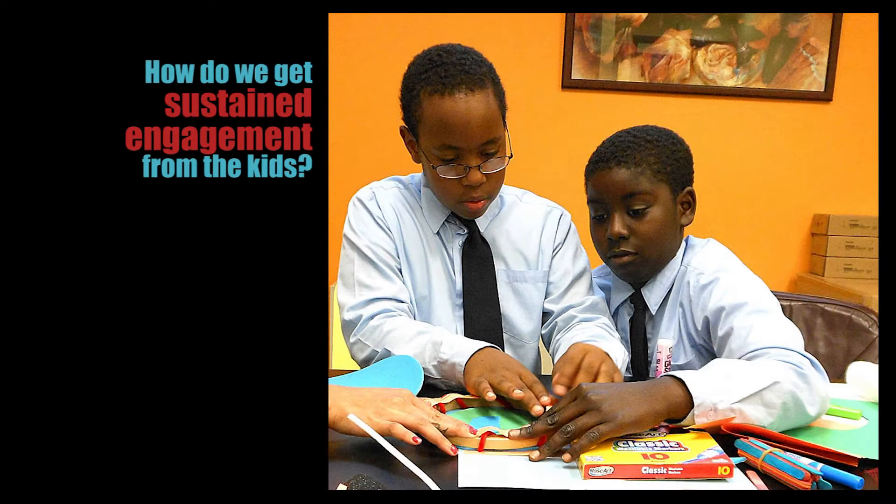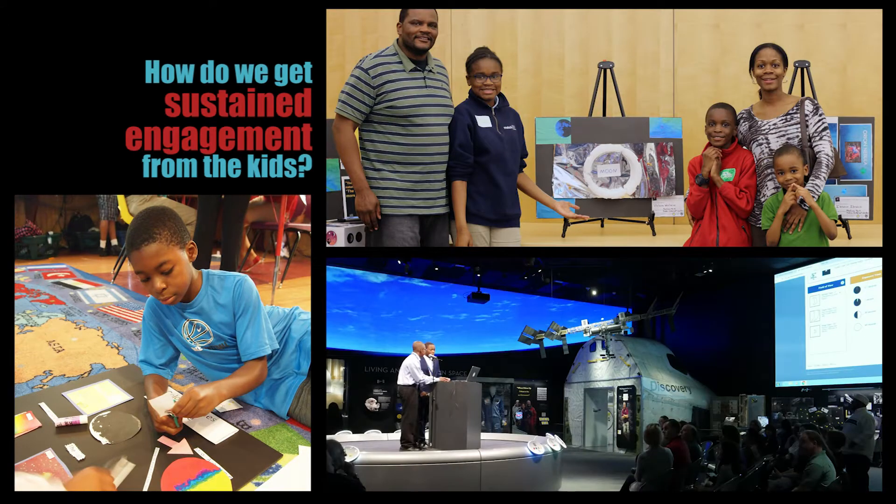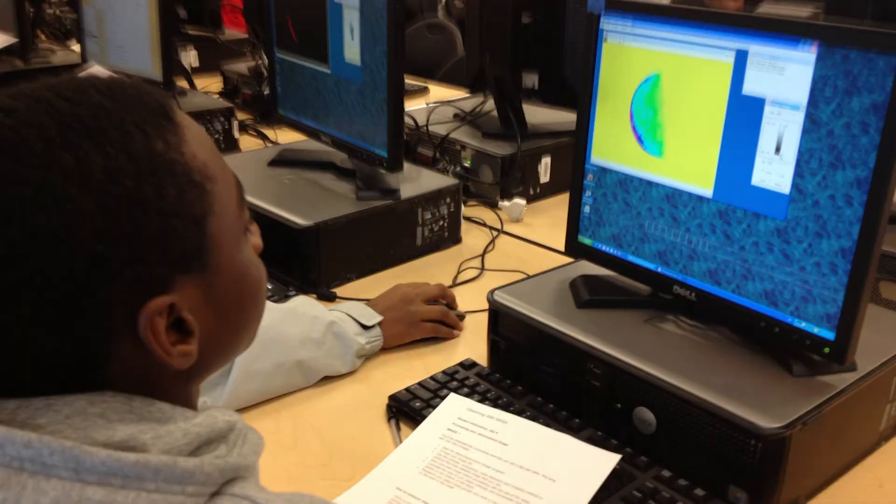Second, how do we get sustained engagement from the kids? Well, the experience is creative, it's meaningful, and it's real. The technology is real, the photos are real, and the editing and analysis are real.